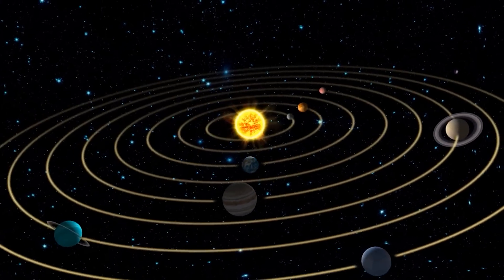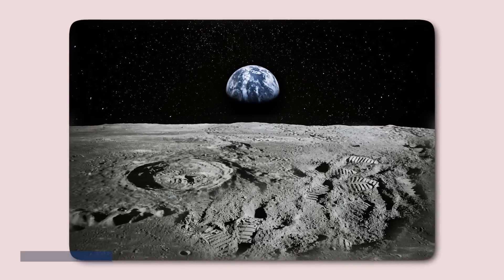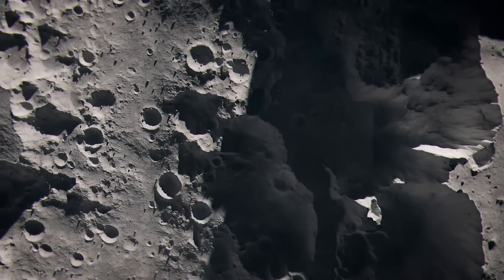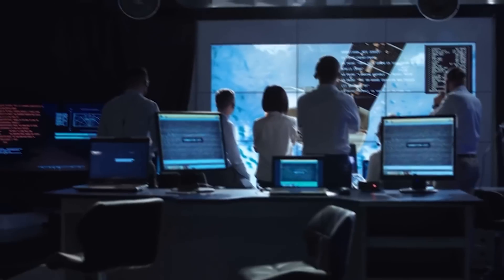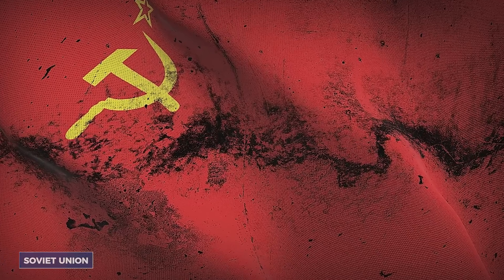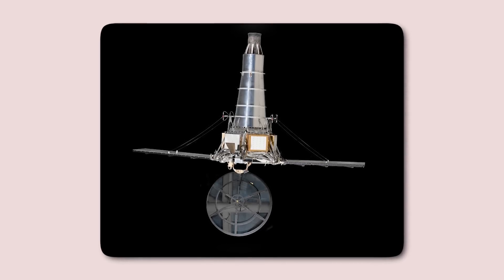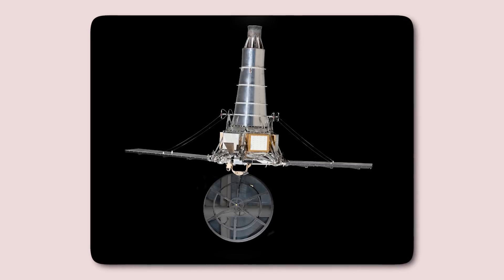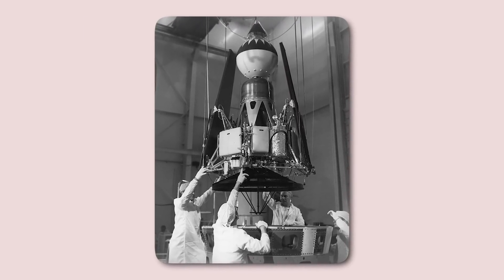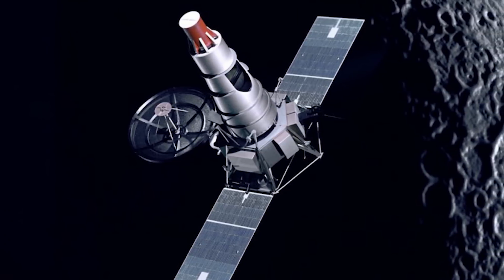To appreciate the significance of this achievement, we need some historical context. Lunar landings have always been a high-stakes challenge, with only about 43% of attempts ending in success. Technological limitations and the moon's unique environment have long constrained landing accuracy, creating formidable obstacles for space agencies. For instance, the Soviet Union needed 12 attempts before successfully landing Luna 9 on the moon. Similarly, NASA's Ranger program failed six times before finally achieving its goal. Unlike Earth, the moon lacks an atmosphere, meaning spacecraft cannot rely on aerodynamic controls like parachutes for descent. Instead, they must depend entirely on engine thrust, which complicates trajectory adjustments during landing.